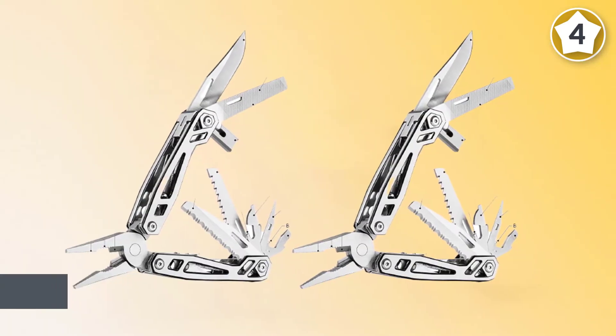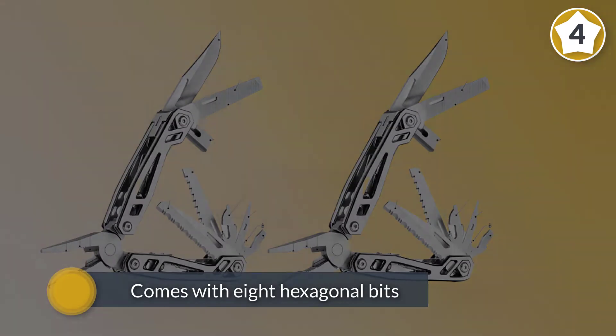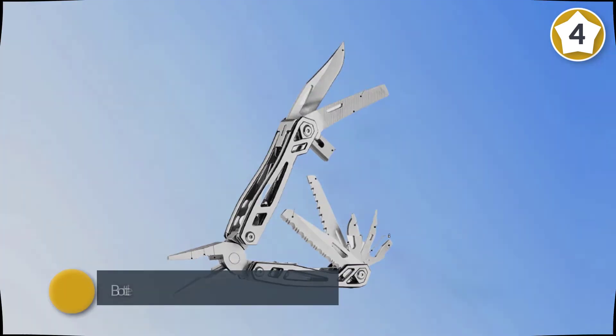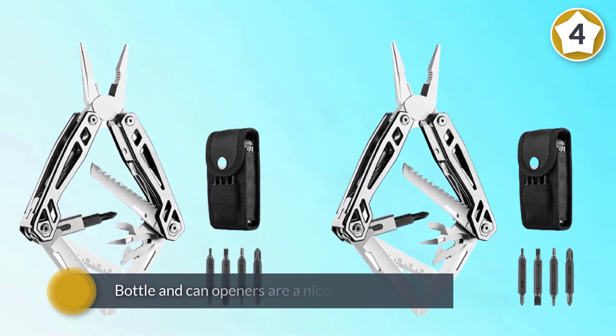It has needle nose and end cutting pliers, plain edge blades, a saw, and a file that doubles as a ruler. It also has an awl, multiple screwdrivers, and even comes with eight hexagonal bits. The bottle and can openers are a nice finishing touch to this tool.